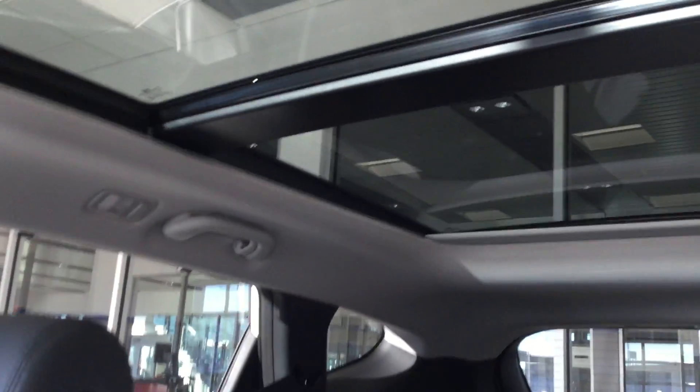The interior is a beautiful black leather. We also have a panoramic sunroof — I have it open right now. We can give it one touch close, and one more hit actually closes the entire thing, so you don't have to manually shut the shade as well.